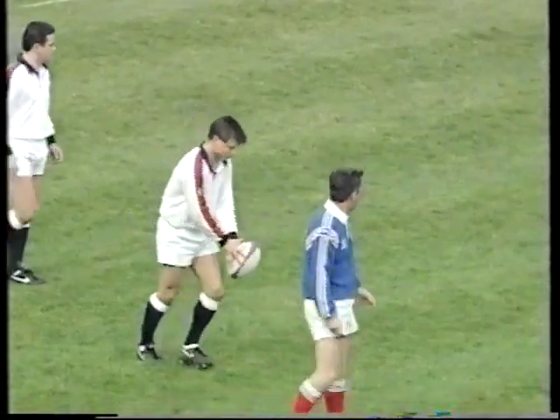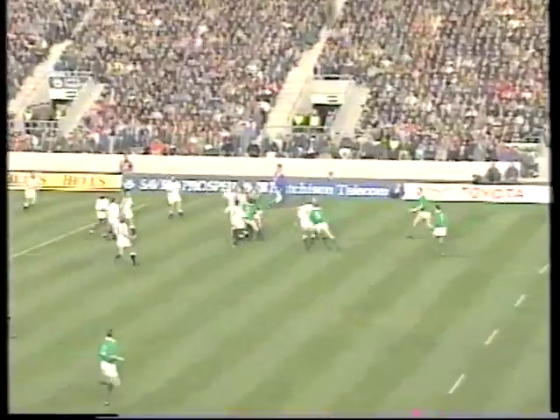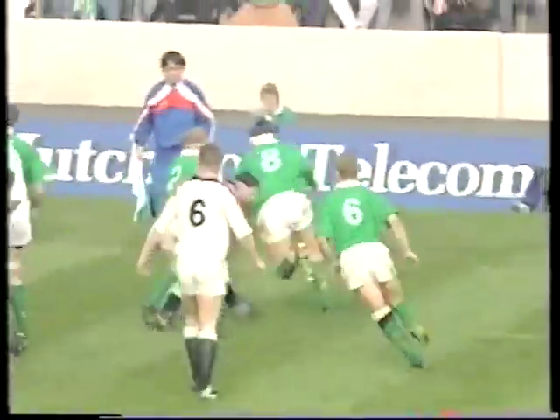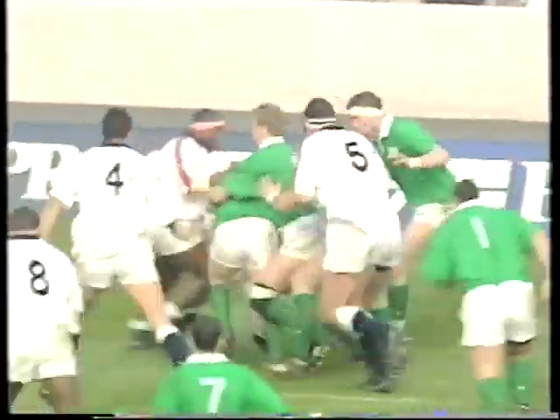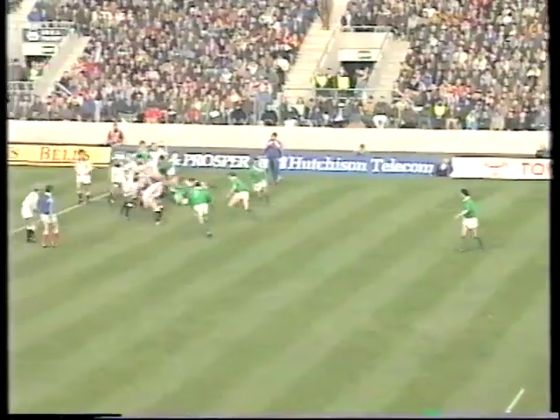Pulled back for a penalty, and Cullard's converting it. But Ireland have done well so far. Damage isn't only being limited this time — some damage is being inflicted.